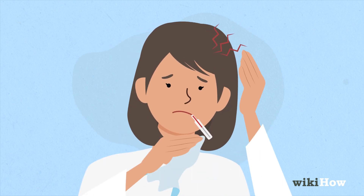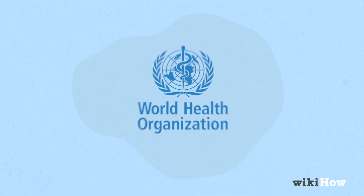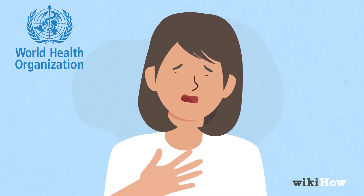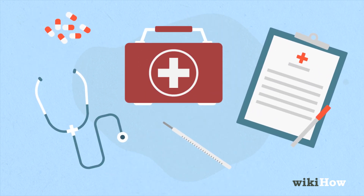If you're experiencing any combination of these symptoms, visit your doctor so you can be tested for the virus. According to the World Health Organization, coronavirus can also cause shortness of breath and difficulty breathing. If you're having difficulty breathing, seek emergency medical attention immediately.